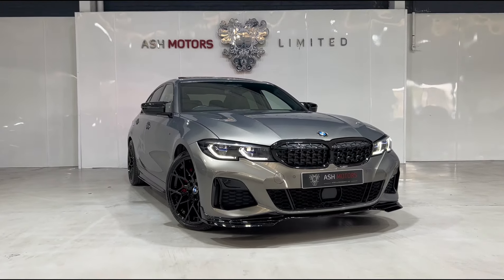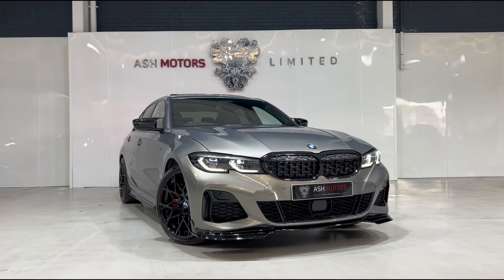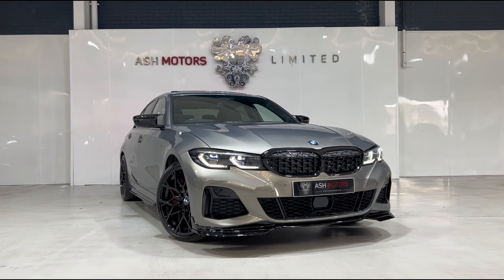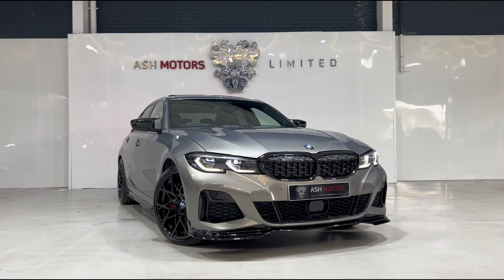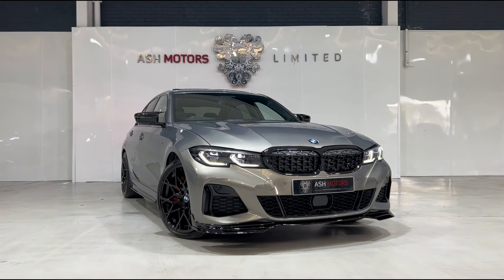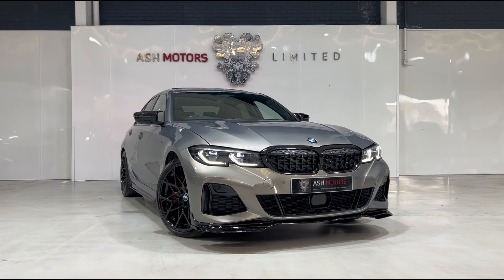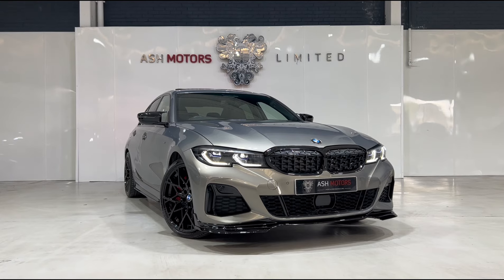So that's the car, guys. If you are interested, drop us a message or give us a call and we can organize a viewing or a test drive. We do offer very competitive finance as well if that's an option you're looking to explore, and we do consider all kinds of part exchanges — if you've got something you're looking to part exchange against this vehicle, drop us a message and we'll see what we can do for you.